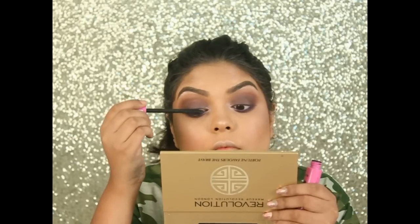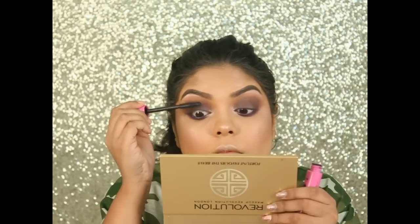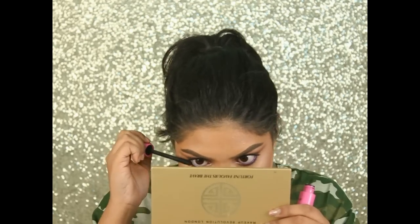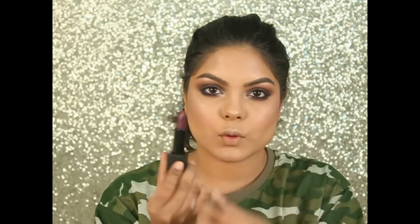For mascara I'm using my Essence I Love Extreme Volume mascara. For lipstick, I'm using the Naika So Matte lipstick in the shade Mischievous Plum, then using some loose powder to make it fully matte.